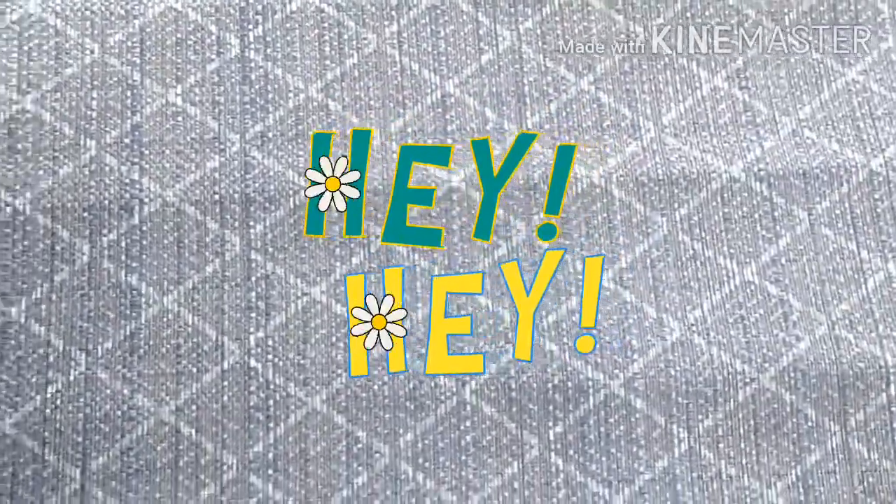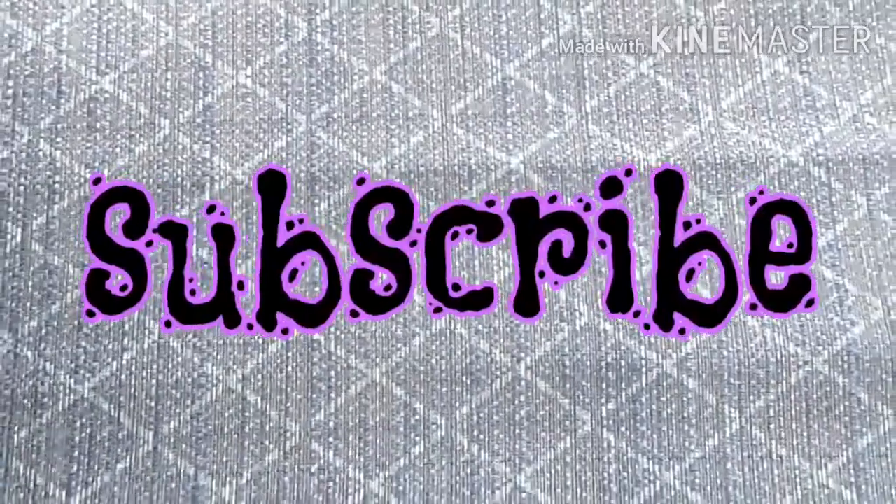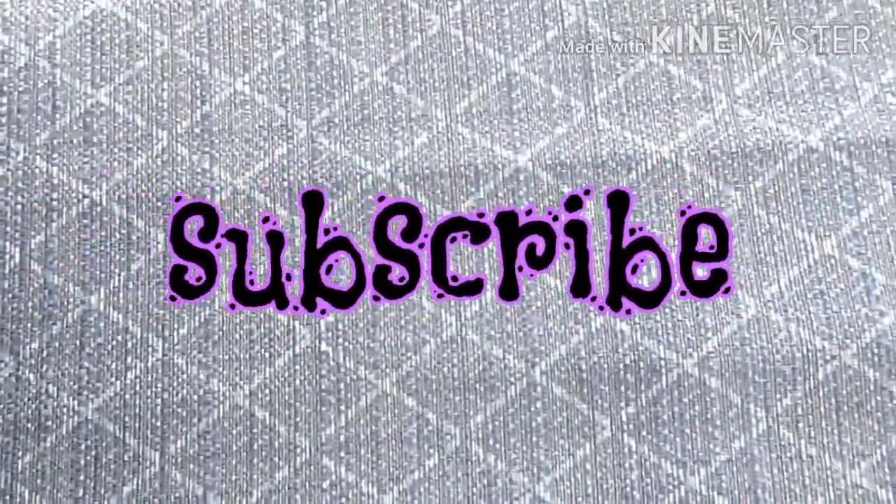Hello, welcome back to my channel. Thank you for clicking on my video out of all the other videos you could have clicked on — you chose mine and I appreciate it so much. However, I would appreciate you more if you subscribed, so go ahead and hit that subscribe button for me. Thank you. I feel so cringy saying that, but I kind of feel like I have to.